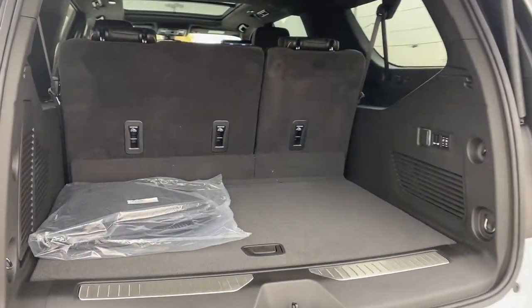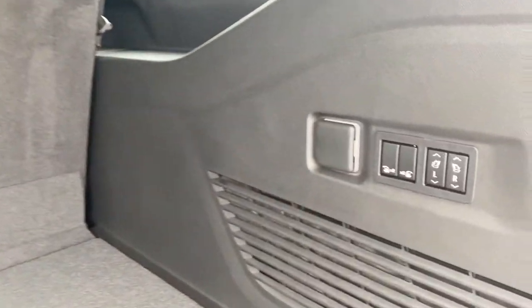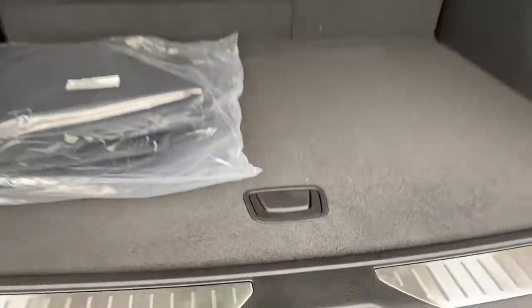In the trunk we have plenty of cargo storage space, cargo hooks, the buttons to fold the second and third row seats down, a power plug-in, and a storage compartment with an organizer down below.